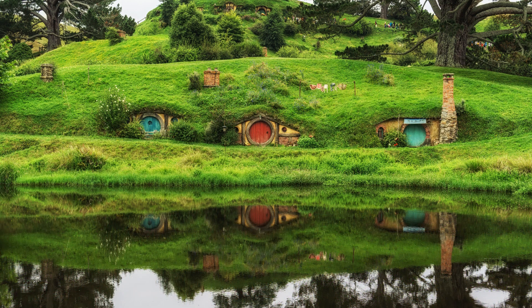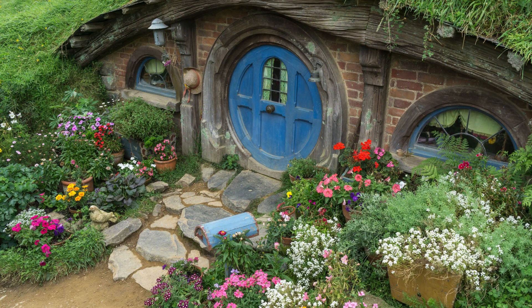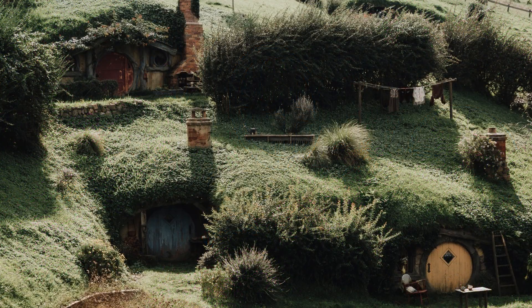Visiting the Hobbit House is an immersive experience, transporting visitors to the magical world of Middle-earth. The location also serves as a backdrop for special events and photo shoots, attracting Tolkien fans from all over the world. More than a house, this place is a portal to a fantasy universe, where epic tales come to life.